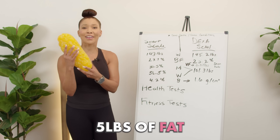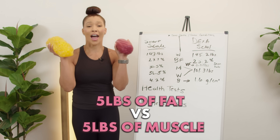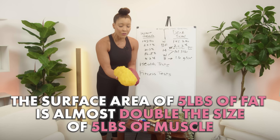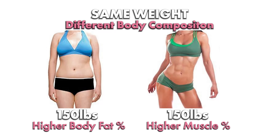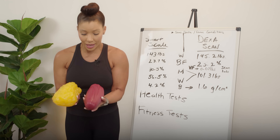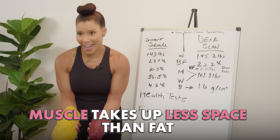This is five pounds of fat — I want you to see the difference between five pounds of fat and five pounds of muscle. Look at the difference! The surface area of fat is almost double the size of five pounds of muscle. This is why you'll see people who gain weight or stay the same, but they go down in clothing size. You might start your fitness journey not losing any weight, but you went down three clothing sizes — because muscle takes up less space than fat.